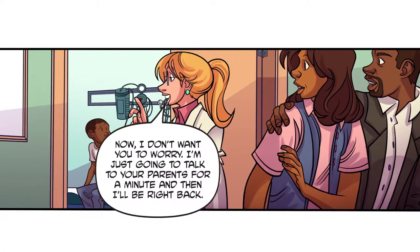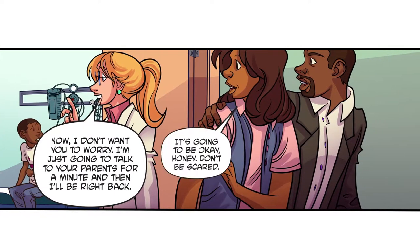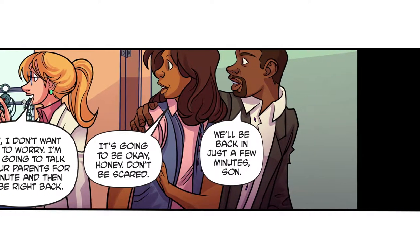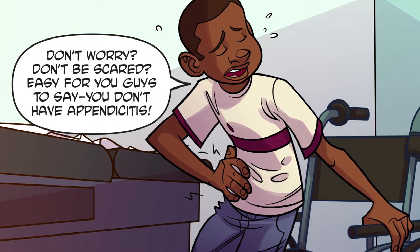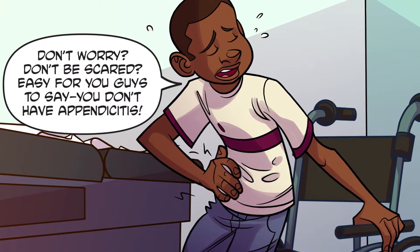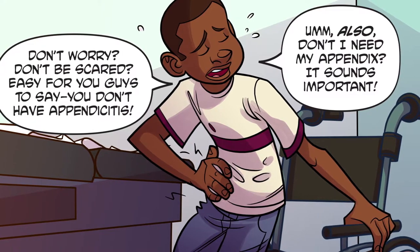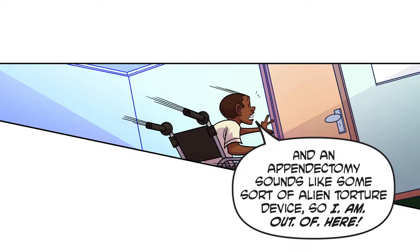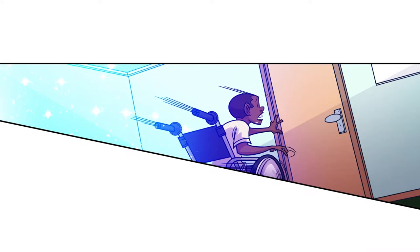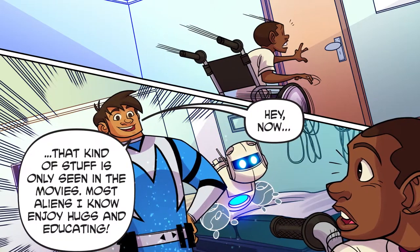I'm afraid not. An appendectomy is a surgical procedure in which the appendix is removed. Now I don't want you to worry — I'm just going to talk to your parents for a minute and then I'll be right back. It's gonna be okay, honey. Don't be scared. Son, don't worry. Easy for you guys to say — you don't have appendicitis. Also, don't I need my appendix? It sounds important. An appendectomy sounds like some sort of alien torture device, so I am out of here!